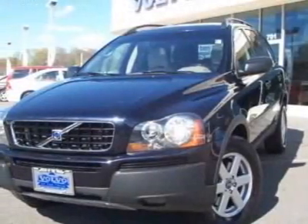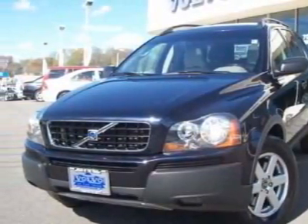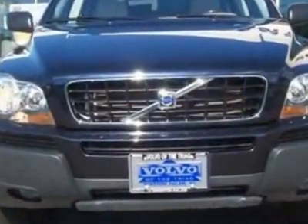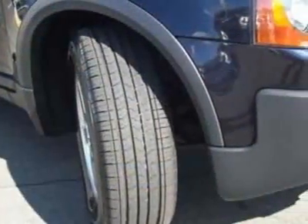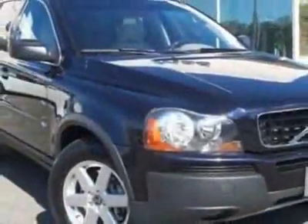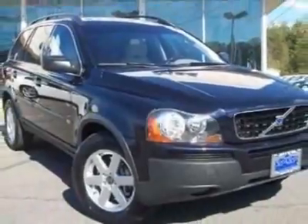Come take a look at the certified pre-owned 2006 Volvo XC90. Carfax has certified this XC90 as having one owner. This XC90 has just under 58,000 miles. This vehicle has a limited warranty.